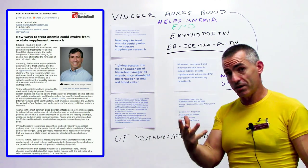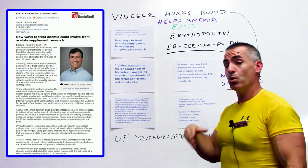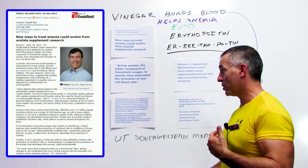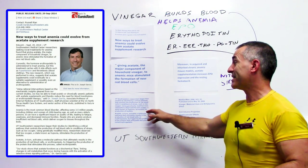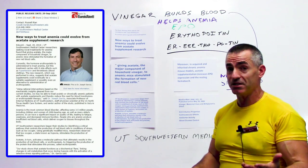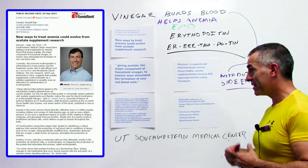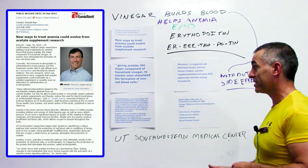They found that giving acetate, the major component of household vinegar, to anemic mice stimulated the formation of new red blood cells. UT Southwestern researchers began their study by identifying critical pathways that control the production of red blood cells under conditions of stress such as hypoxia, or low oxygen. They observed mice in low oxygen environments.